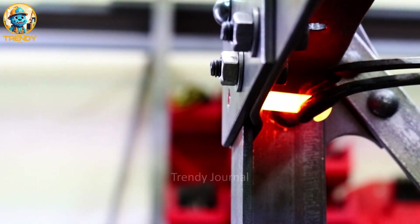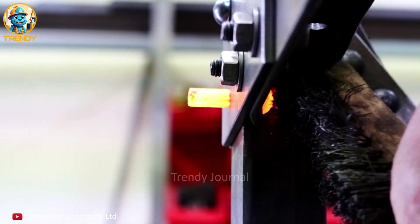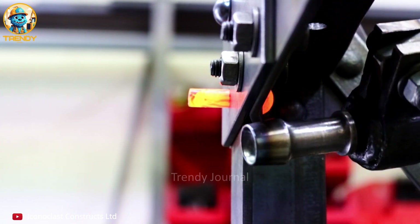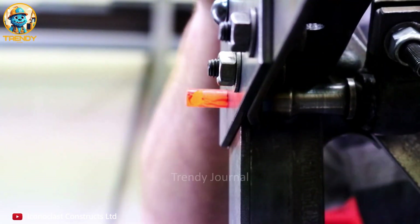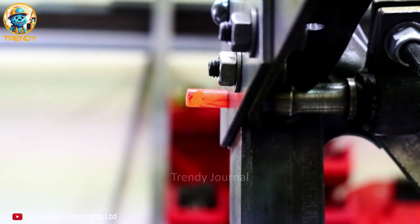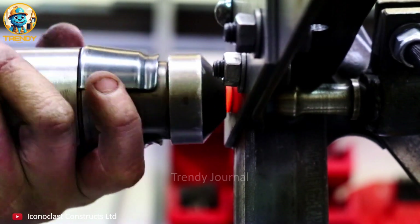Securing connections with strength and reliability, this is the art of riveting in double shear. Double shear distributes the load across two sections of the rivet, doubling its strength compared to a single shear connection. This seemingly simple process creates a robust bond that can withstand immense forces.